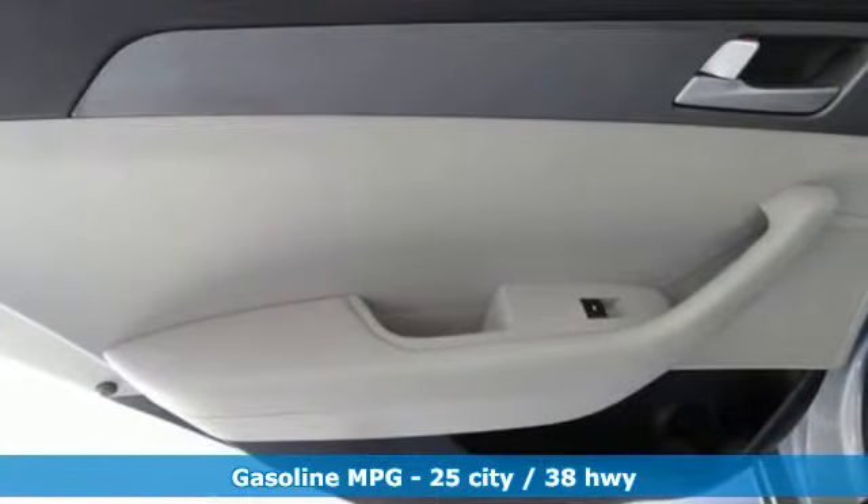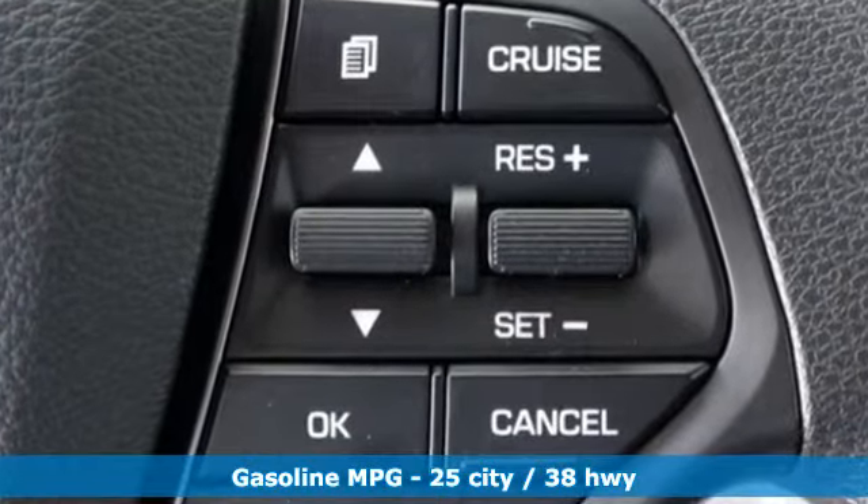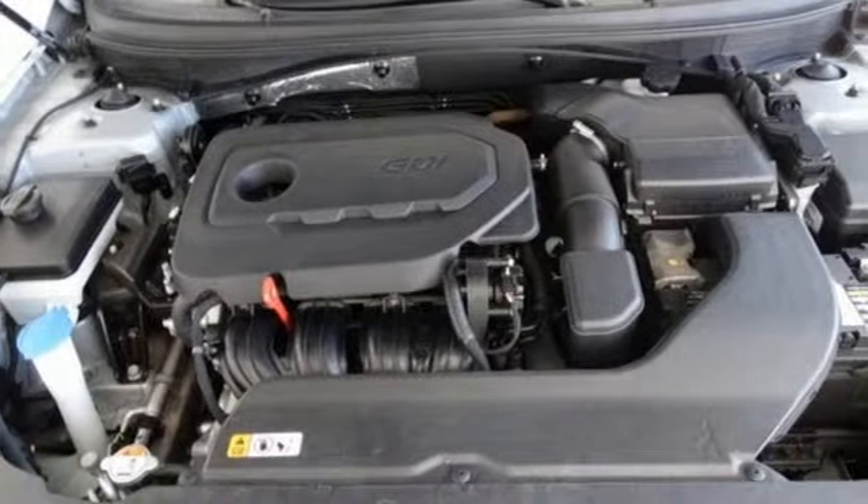A great vehicle is comprised of great features like these: external memory control, power heated mirrors, air conditioning, and smartphone wireless charging.